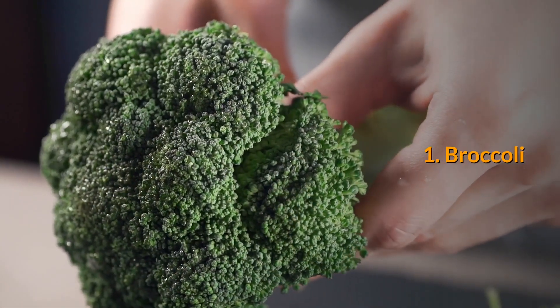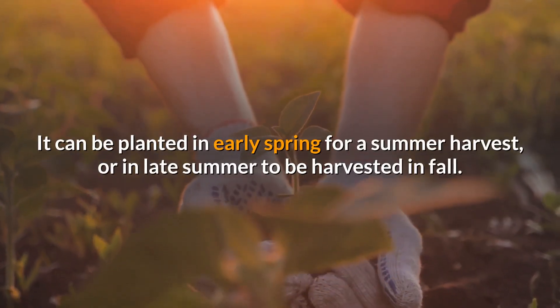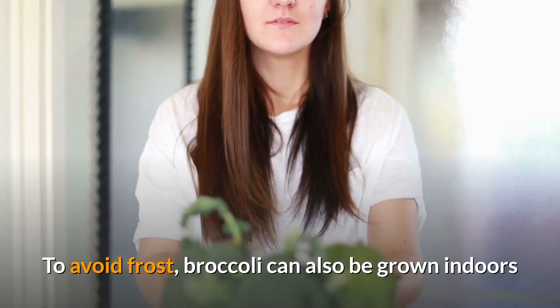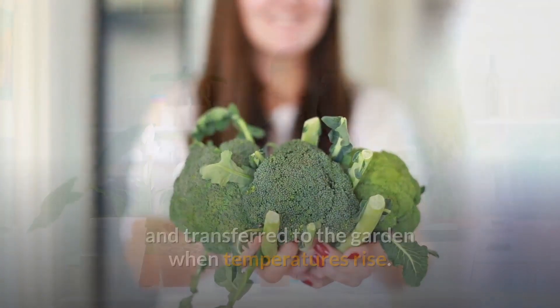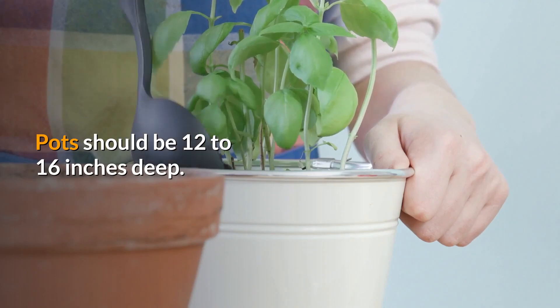1. Broccoli. Broccoli is a cool weather plant that grows best in spring and fall. It can be planted in early spring for a summer harvest, or in late summer to be harvested in fall. To avoid frost, broccoli can also be grown indoors and transferred to the garden when temperatures rise. For best results in a container, grow one broccoli plant per pot. Pots should be 12 to 16 inches deep.